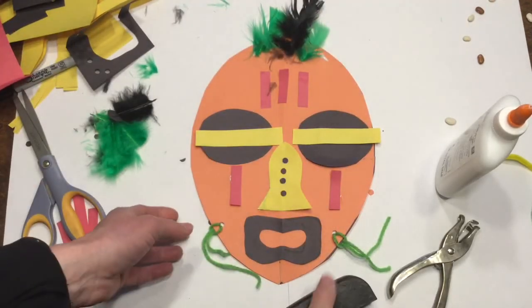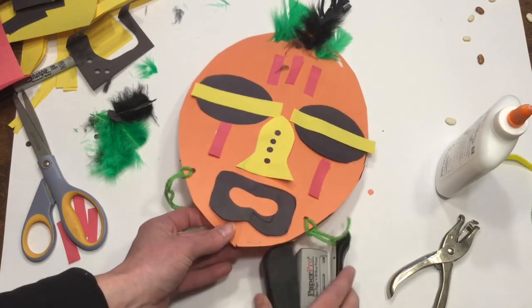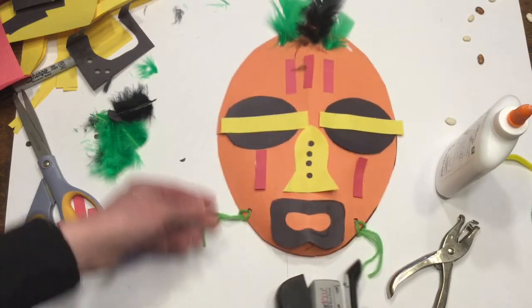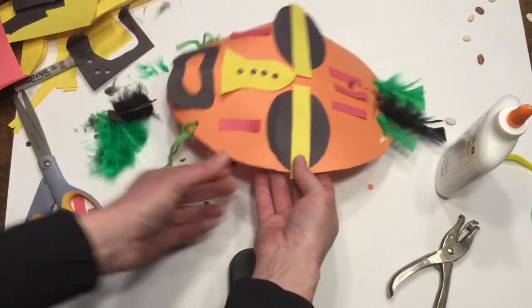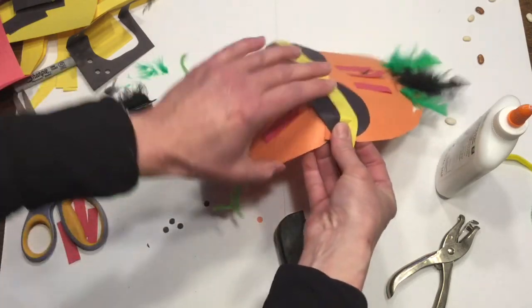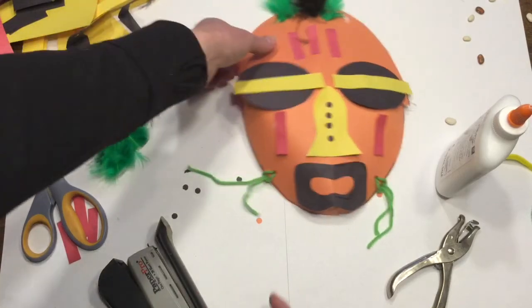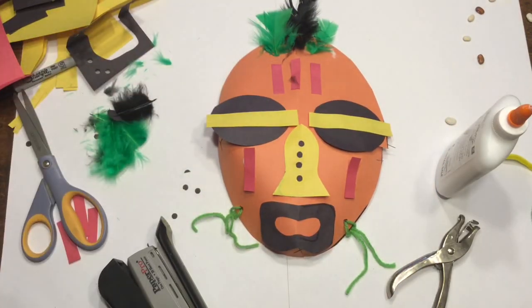Once this all dries, you can go ahead, take your little slits and overlap them, and then use your stapler to give your African mask some form. Now you have a symmetrical geometric African mask. Have a great day!